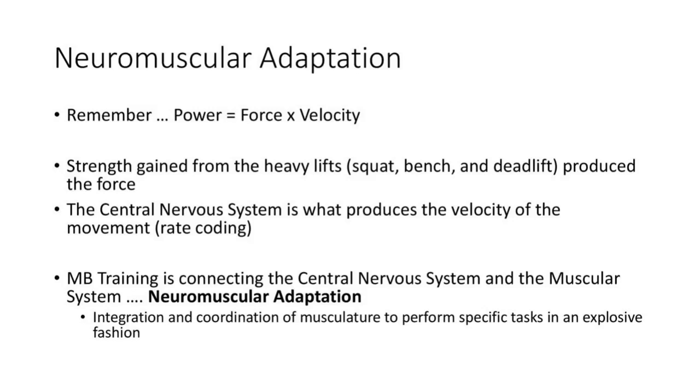That's exactly what the central nervous system's role is. It says, 'We've got all this strength — now how do we make that strength work really, really fast?' That's where the velocity of the movement comes from. That's called rate coding. Your central nervous system sends signals down to your muscular system, telling all the areas of the body involved in a medicine ball throw to move fast. When we keep telling you these have to be as fast as possible, we're basically trying to increase the rate coding in your nervous system.